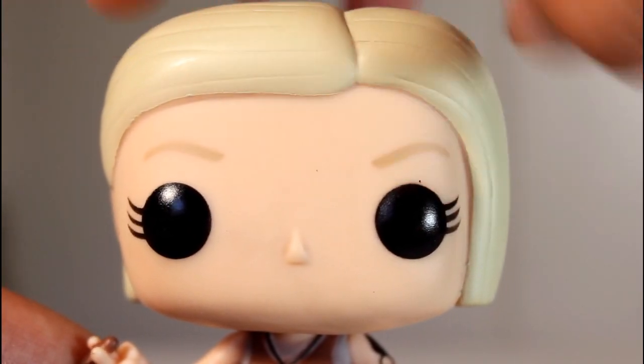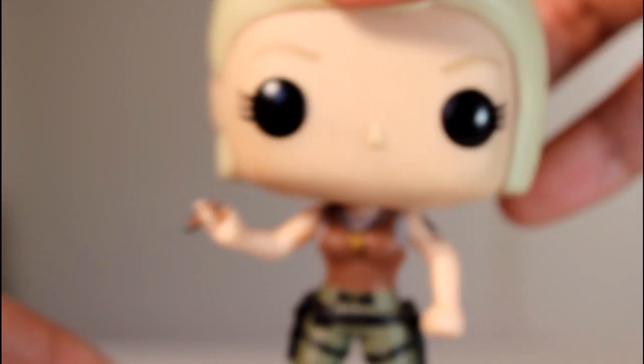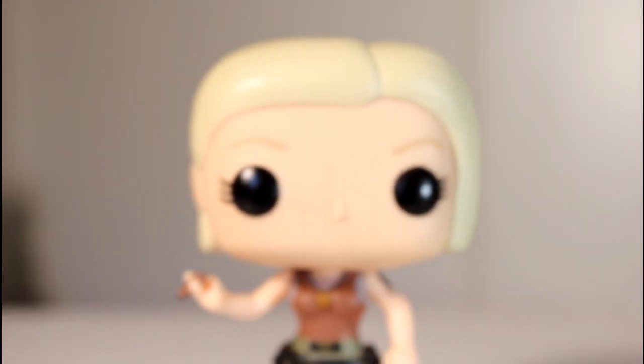Really clean. Her eyeballs, eyelashes, eyebrows all look good. There's a little bit of light dirt around her face there, but that's no big deal, and it also kind of suits the character.